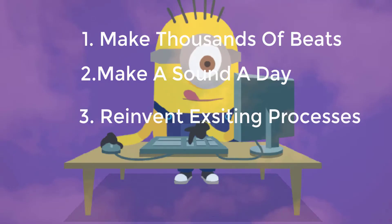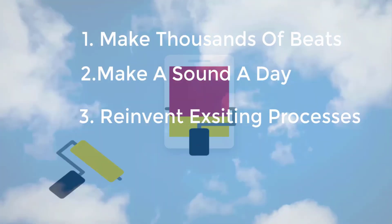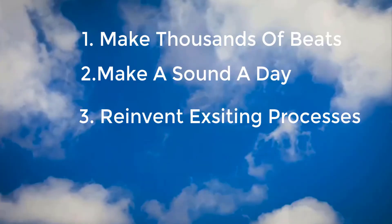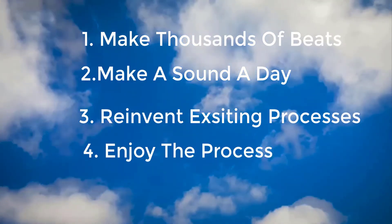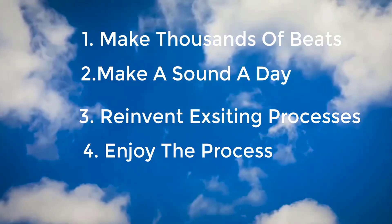Try new plugins that no one's using — find sound plugins and effect plugins no one's using and use them. There are a lot of free plugins out there, I promise you can find some sounds. Lastly, enjoy the process, keep mixing genres and trying new things. Start deferring from the usual and get into a new lane — no one wants another Metro, another Jetson, another Wheezy, because they're already here. They want a new you. They want to hear your sound, so bring what you got to the table and leave your mark in the industry.